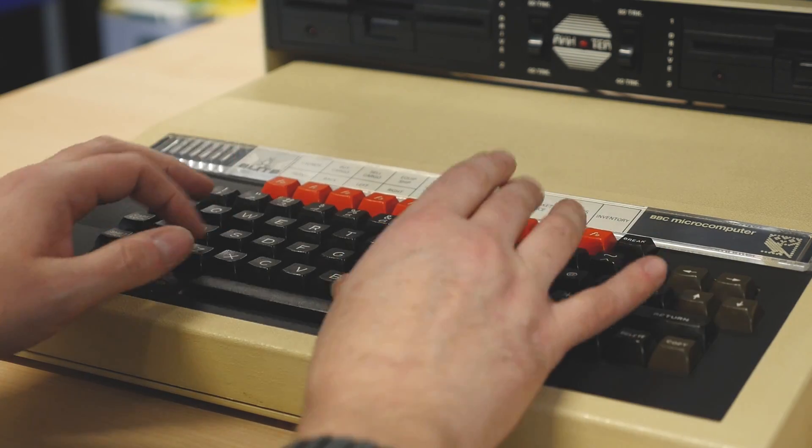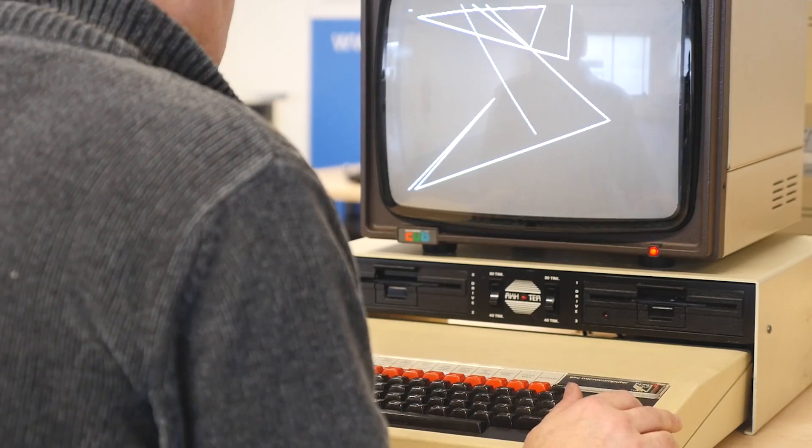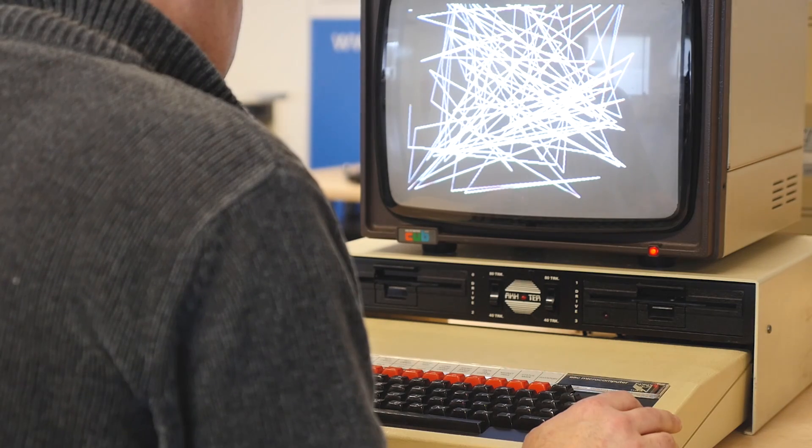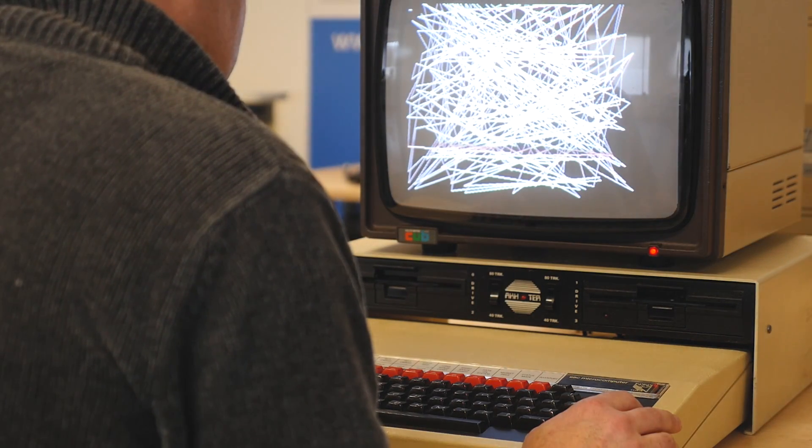There was a concern that there was a whole new generation that was going to be defined by microprocessors, but that without computers and the ability to program them, we wouldn't be part of that race on a global scale.